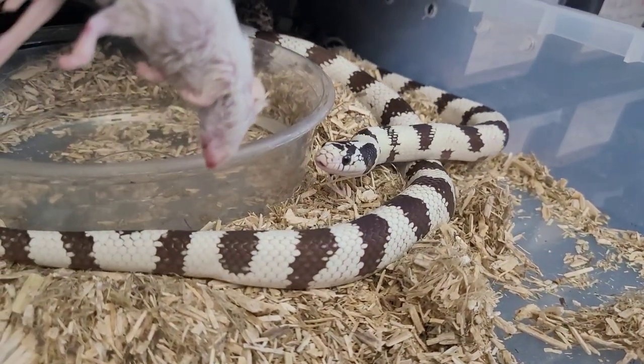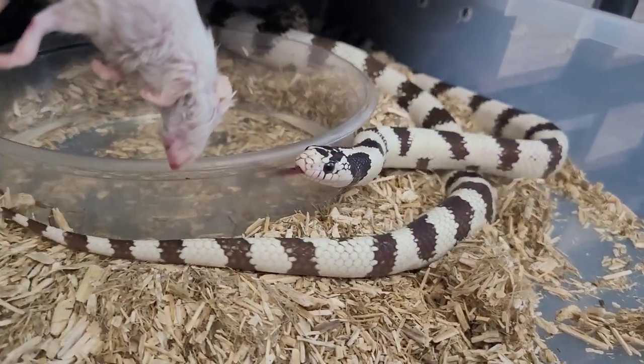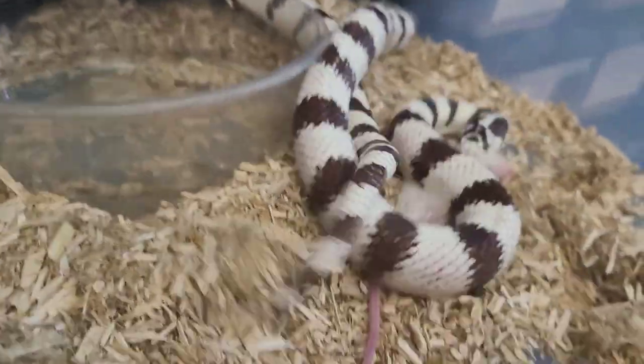Let's see if Edge is hungry. You can see he's coming for it. Boom! Whoa! Look at that.